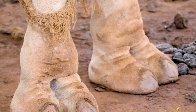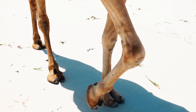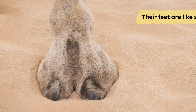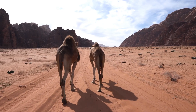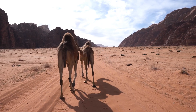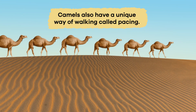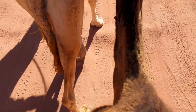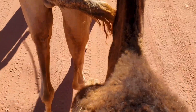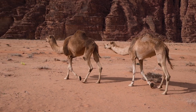Another interesting fact is that camels have wide padded feet that help them walk on sand without sinking. Their feet are like snowshoes, spreading their weight evenly to travel across soft, shifting desert sands. Camels also have a unique way of walking called pacing, where both legs on the same side of their body move forward simultaneously. This gait helps them move smoothly and conserve energy during long journeys.